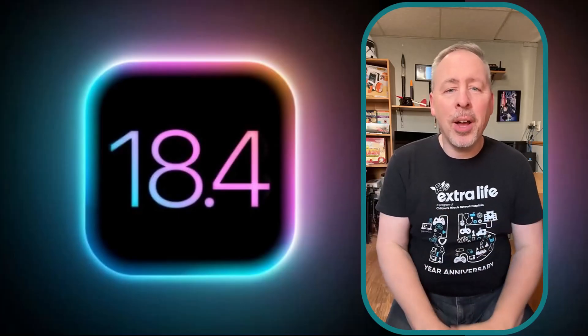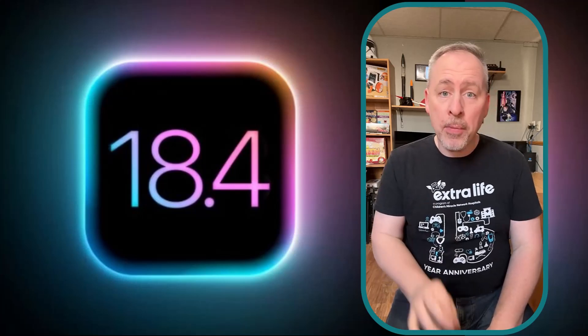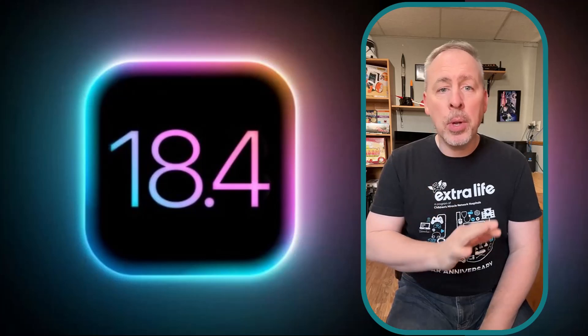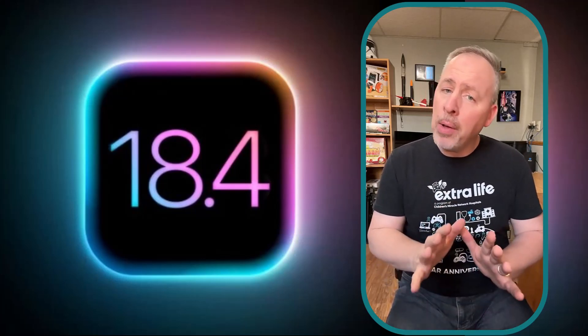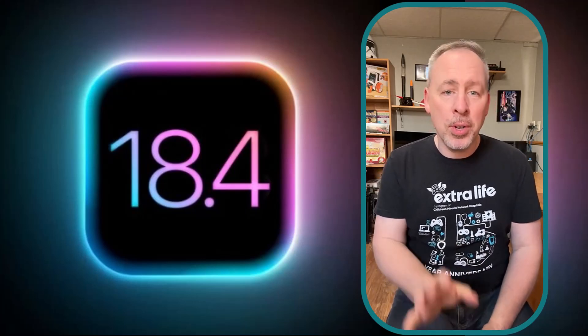Hey everyone, Steve here with Your Technology Coach. The first iOS 18.4 beta for iPhones is just around the corner, and the update is expected to include many new features and changes. In this video, I'll outline a few that you can expect from iOS 18.4 so far.